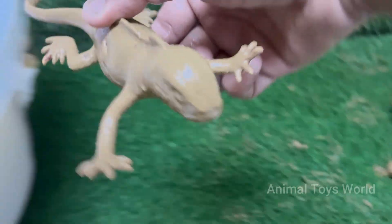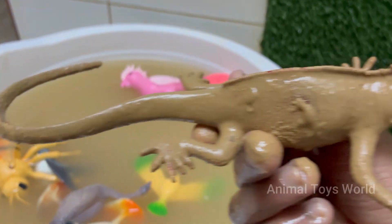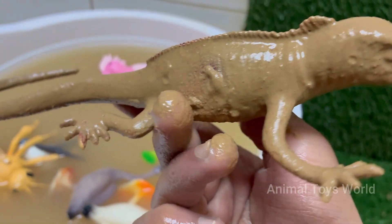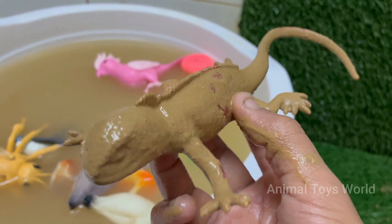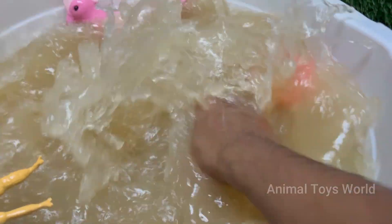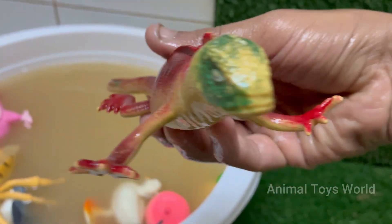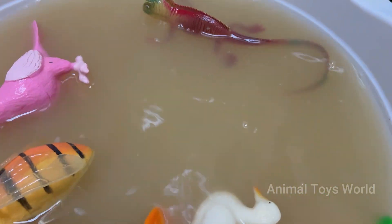Red imported fire ants are native to South America but have spread to the United States, Australia, China, and other countries. Their caste system includes queens, workers, and soldiers for defense. The species is scientifically known as Solenopsis invicta, though many other species are also red in color.